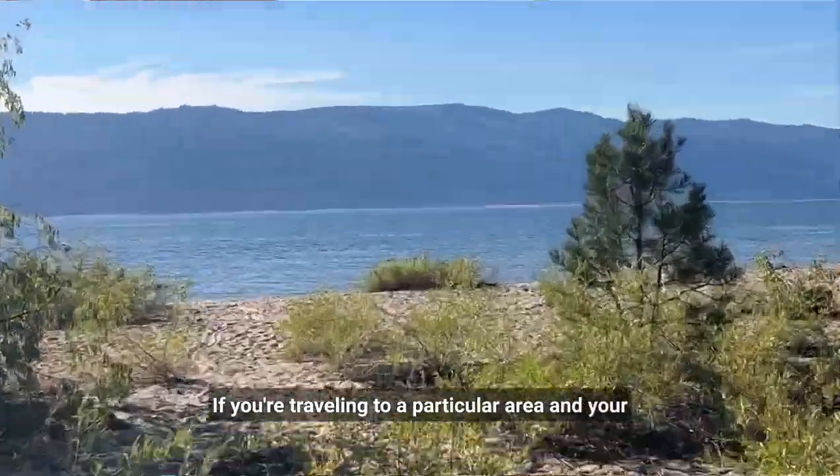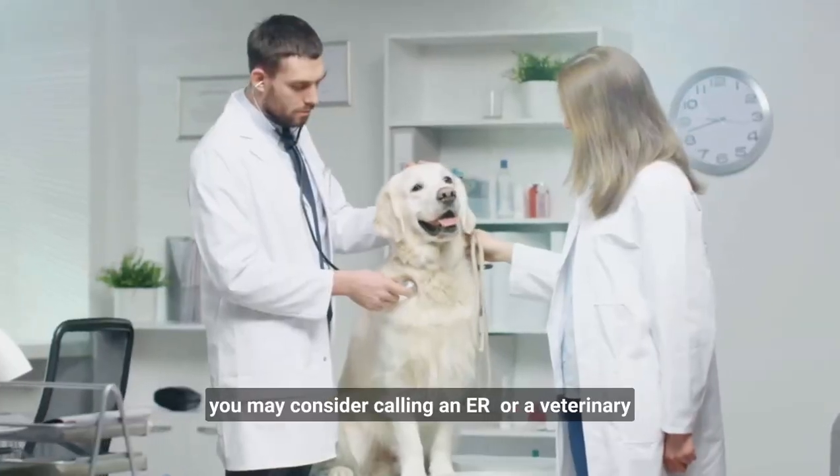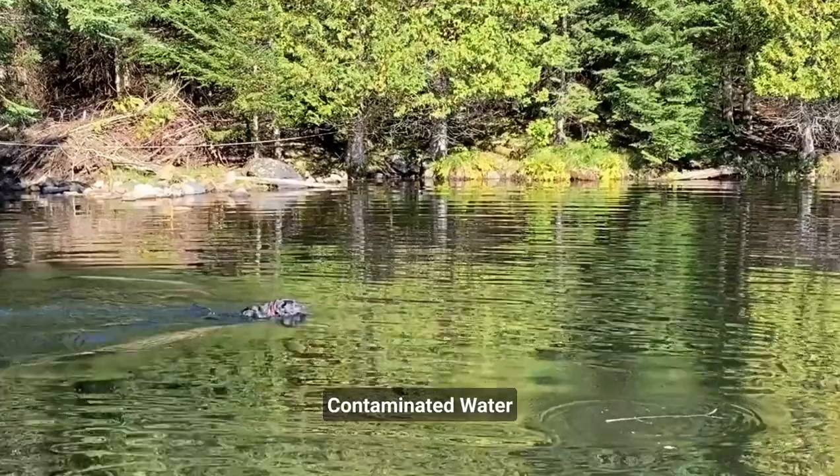If you're traveling to a particular area and your dog will be swimming or having access to water, you may consider calling an ER or a veterinary clinic in the area to see if they've had any cases of dogs sickened by blue-green algae contaminated water.